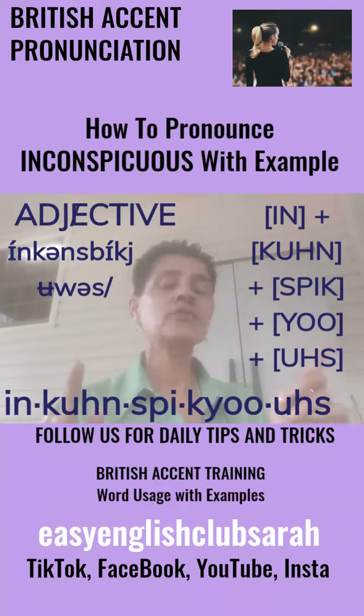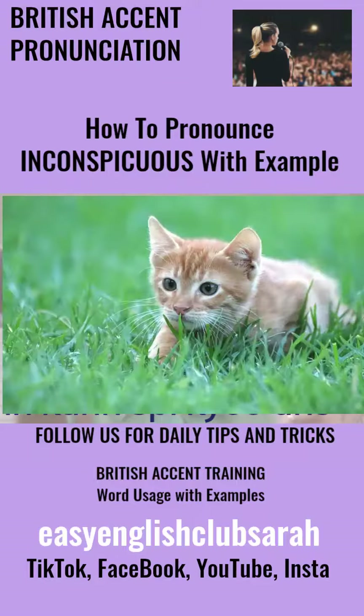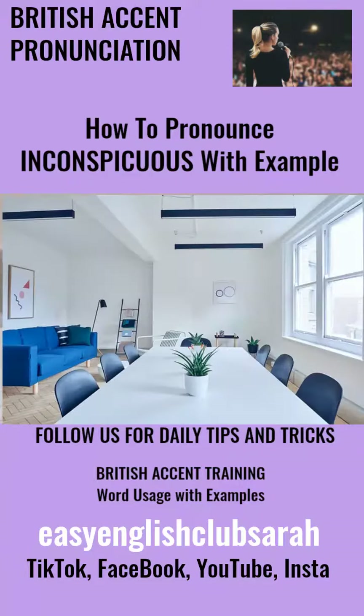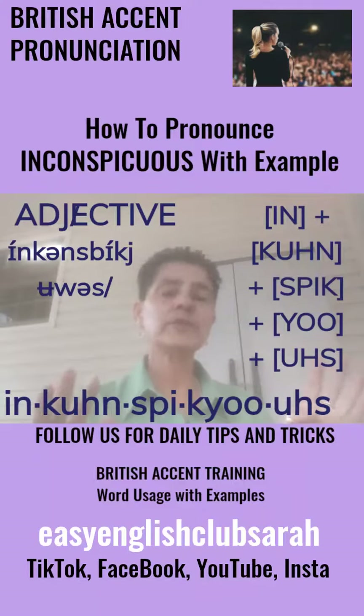Example sentence: I tried to be as inconspicuous as I could entering the meeting room. You see, I was late to the meeting, so I tried to kind of sneak in there. But a better word is inconspicuous.